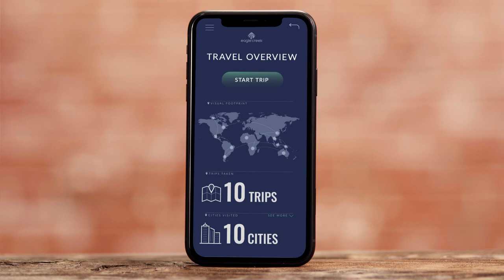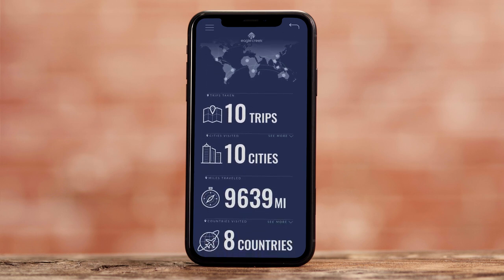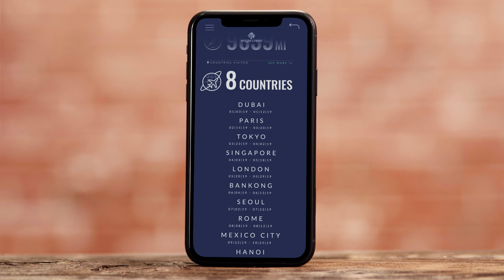Within TripSync you can track your journey with a detailed dashboard that includes cities and countries, miles traveled, and total trips that can also be easily shared through social media.